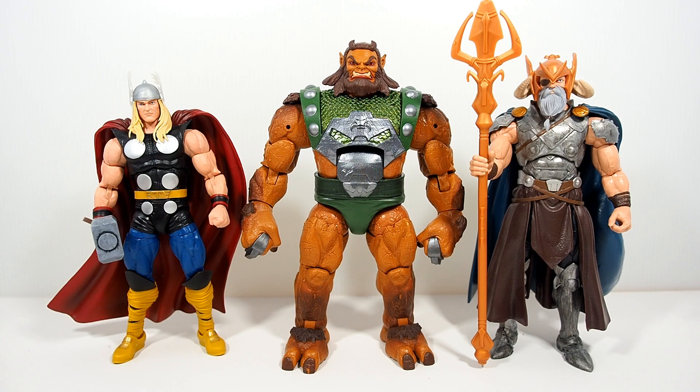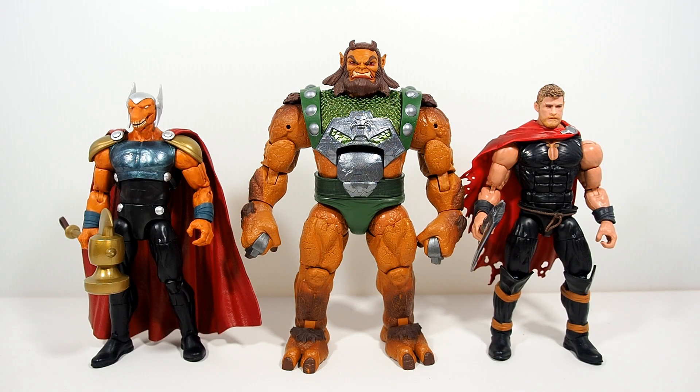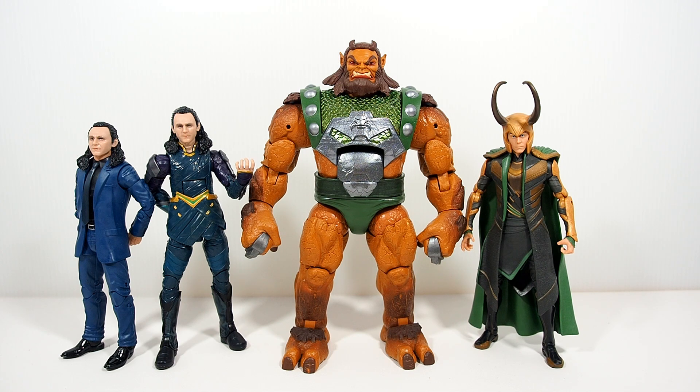Here is the 80th Anniversary Thor figure — decent looking, I'm not really a big fan but I love the classic look. Here's the Odin Build-a-Figure, which is a pretty big figure himself, and Ulik looks pretty big compared to both of them and definitely towers over them. And here is Beta Ray Bill — the new version, which I like a lot — and Ulik towers over him too.